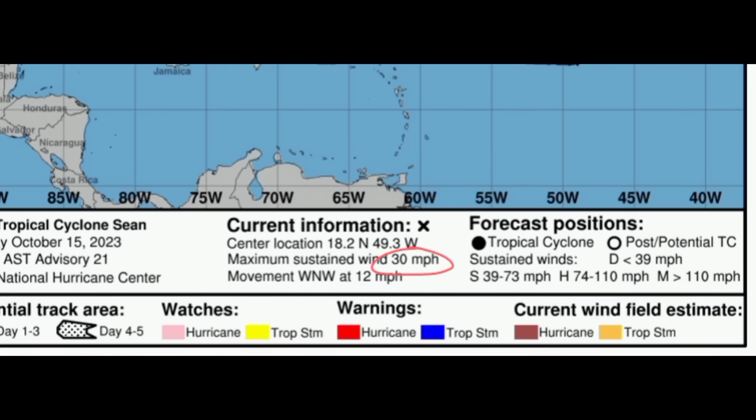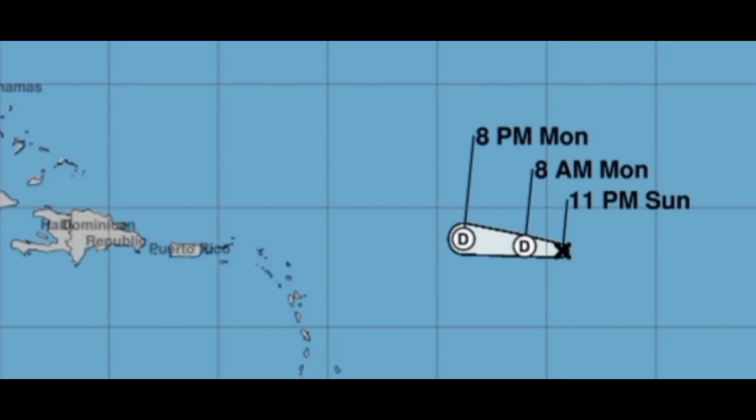This was the last advisory issued last night at 11 PM. At that time, maximum sustained winds were around 30 miles per hour with the system moving to the west-northwest at 12 miles per hour. Whatever is left of it should continue to the west over the next several days.